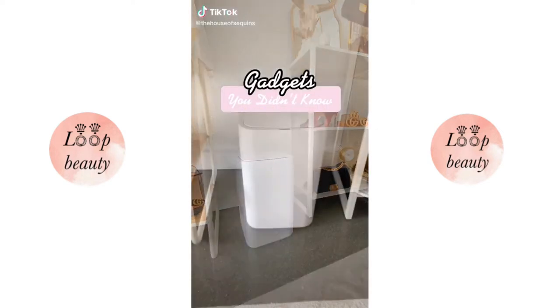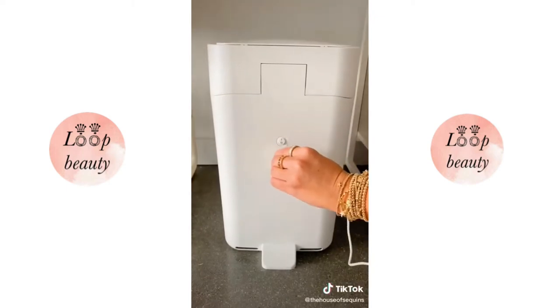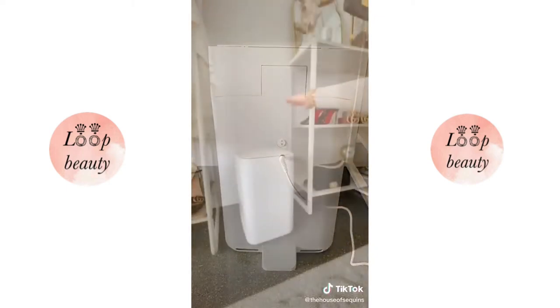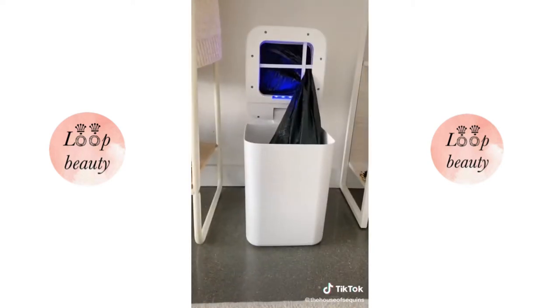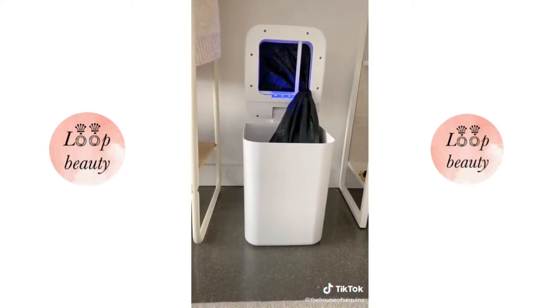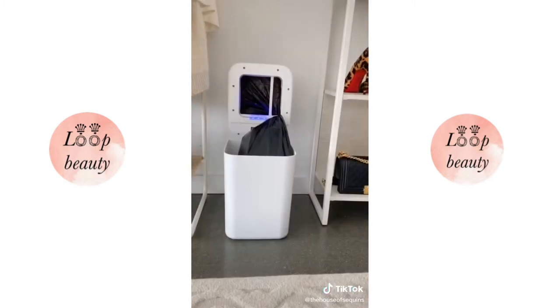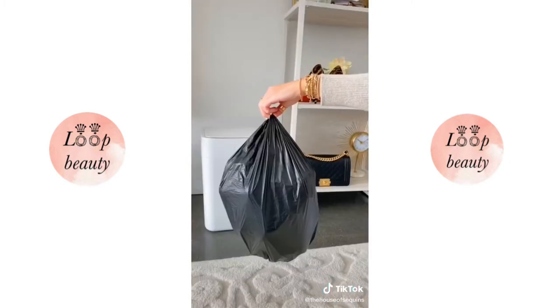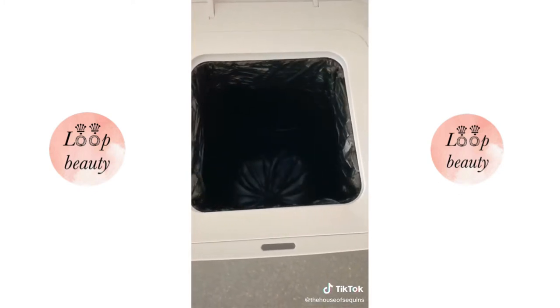Gadgets you didn't know you needed. This electric trash can is so futuristic. It's rechargeable and has a battery that lasts up to one month between charges. It has a no-touch motion detector that opens when you stand over it, and it's also self-sealing. It senses when the can is overfilling — or you can hold down the button to change it sooner. It seals and drops the bag so you know it's ready to take out, and it even changes to the next bag for you.